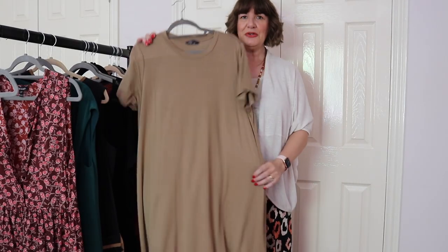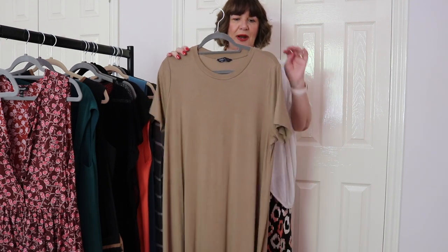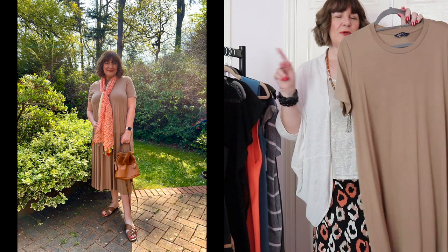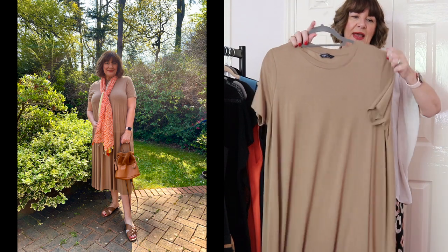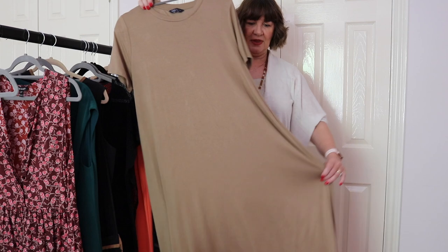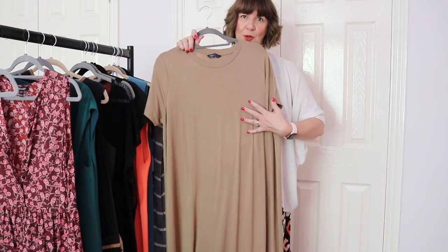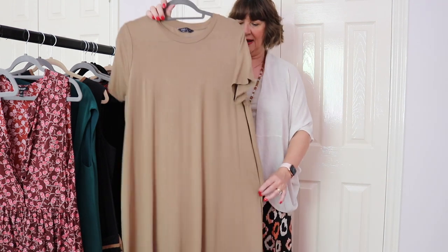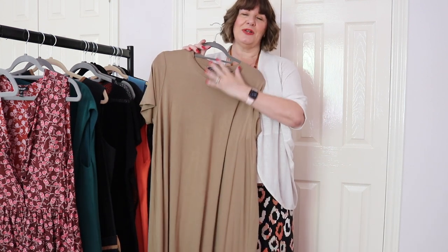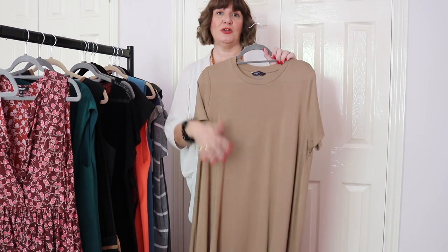Talking about jersey dresses, the good old t-shirt dress is another good option. I've picked this one because it has a bit of an A-line shape to it — it's not a completely straight-down t-shirt dress. If you can find something with a little A-line shape, you're fitting on the bust and just flaring out slightly. This one has a lovely movement to it when walking. I'd always add something at the neck — a scarf or a pendant necklace — to create that V shape.